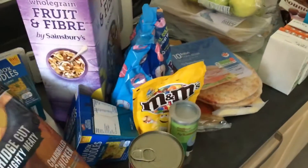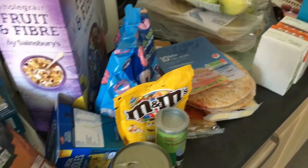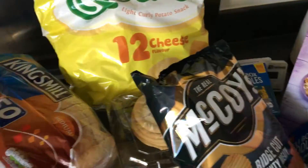Hi guys, welcome back to my channel. I've got a really quick grocery haul for you today. It's just been delivered from Sainsbury's so I'm going to run through it really fast.